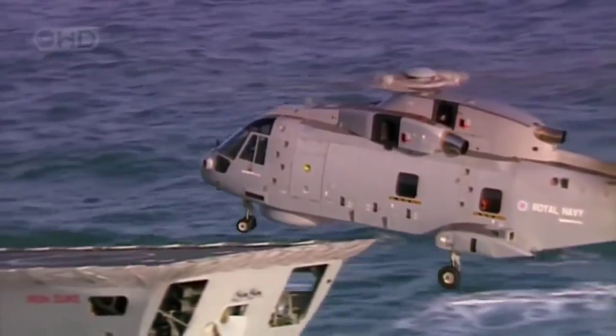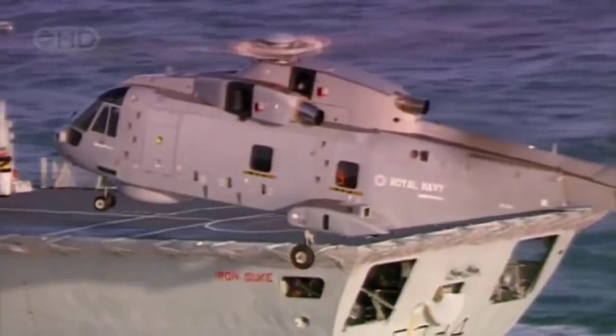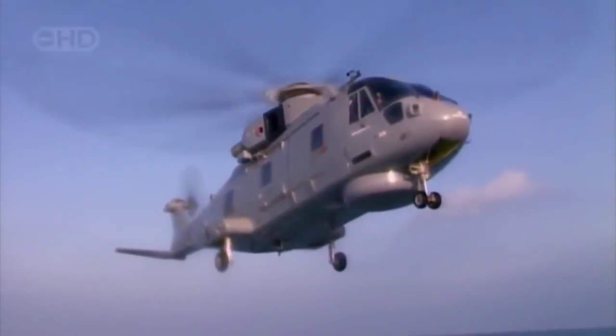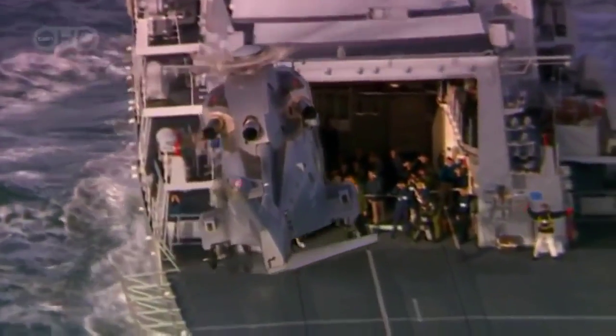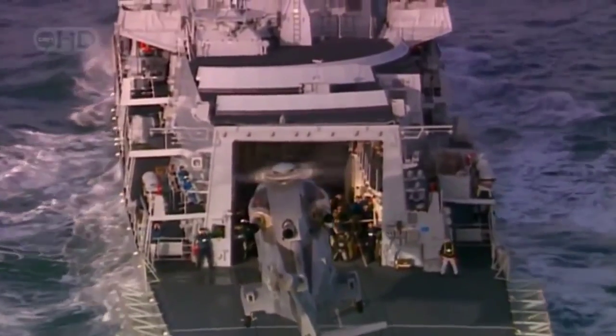In combat, the autopilot can do much of the actual flying while the pilot focuses on the mission objectives. But ultimately, a human still has to be the mind of the machine. However sophisticated the autopilot, only a human pilot can actually land an EH-101.